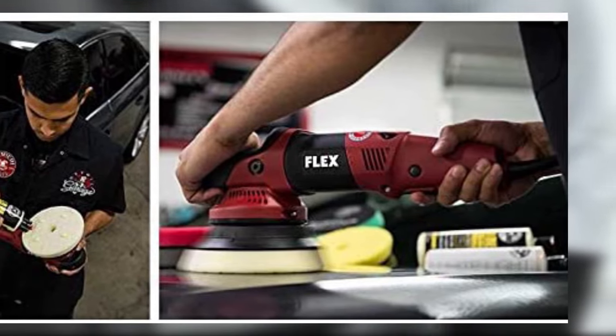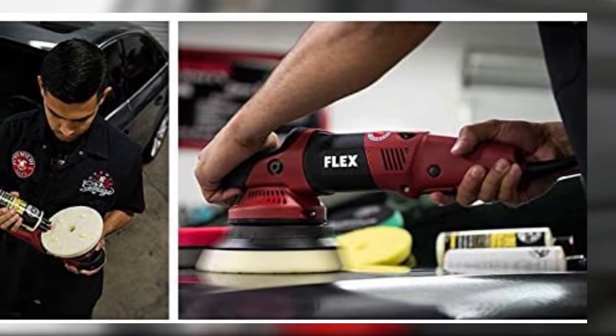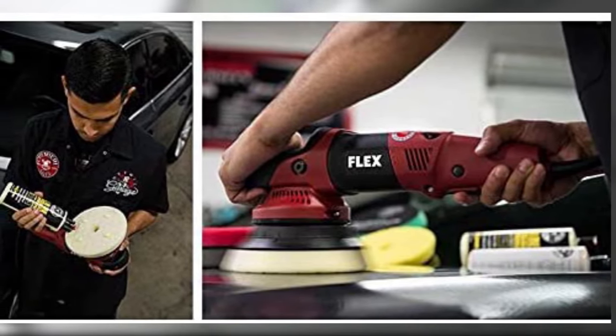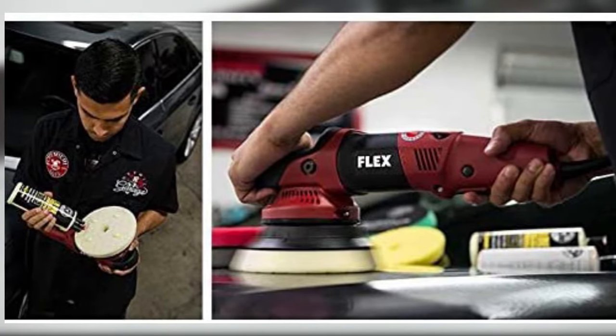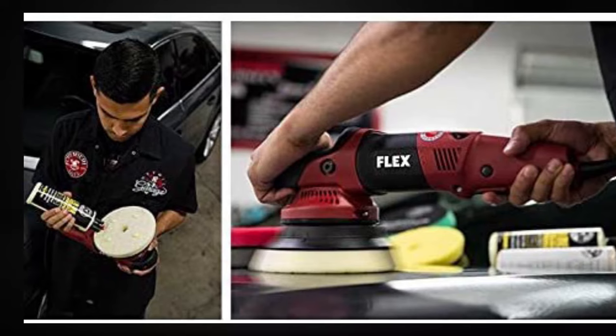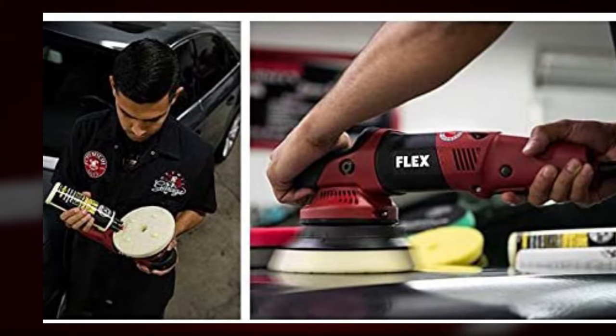However, it doesn't work well on cars with heavy scratches and swirls. It's also thick, which makes it a bit challenging to load onto a sponge. In addition, it makes the surface sticky and the application can be messy. Moreover, it has no hydrophobic properties, meaning that water doesn't bead up and roll off the surface.